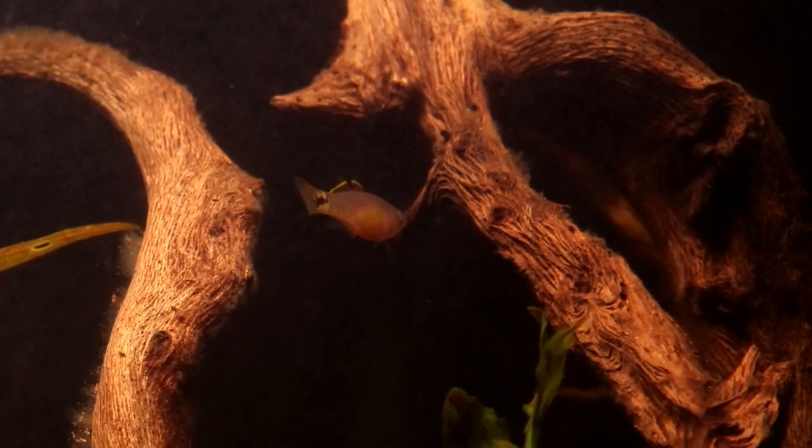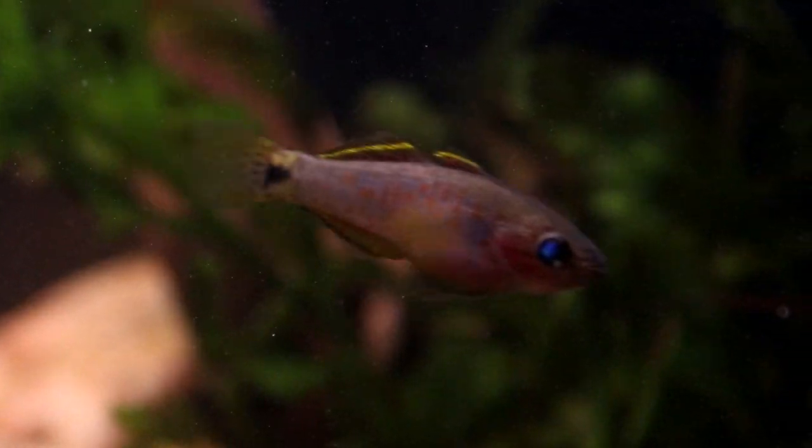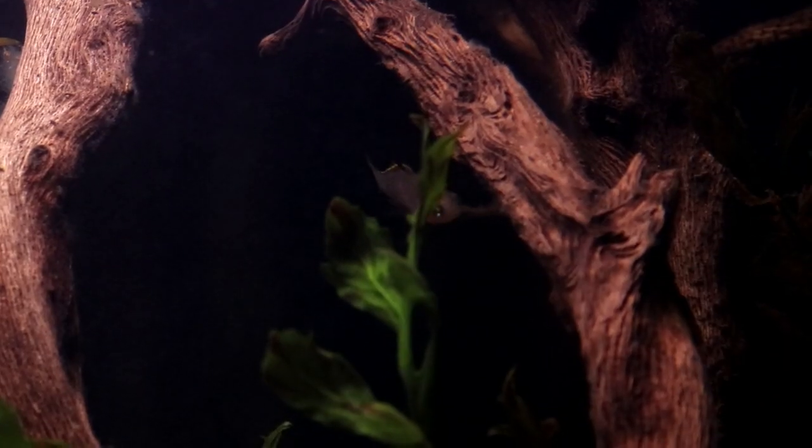Hello everyone, my name is Lauren and welcome to another video from The Tiny Menagerie. The vast majority of fish sold to the aquarium trade these days are tank bred, meaning they have been bred and raised, usually somewhere with a tropical climate, by people specifically for hobbyists all around the world.